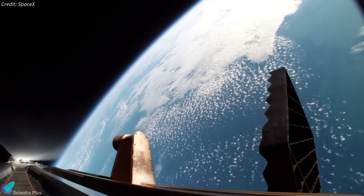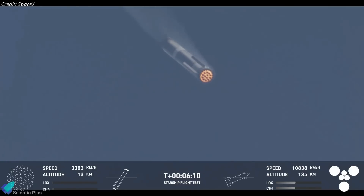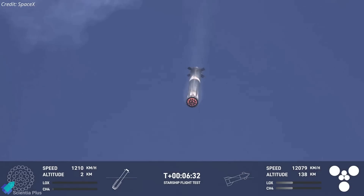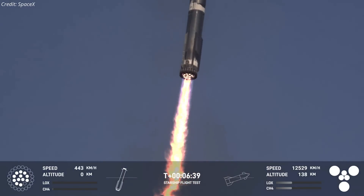However, the booster stayed on course, and after the boost backburn, the hot stage ring was jettisoned to reduce mass. With systems nominal and health checks complete, the flight director commanded the booster to begin its landing burn. One previously unresponsive engine reignited, but the other remained offline, preventing a fully controlled descent.